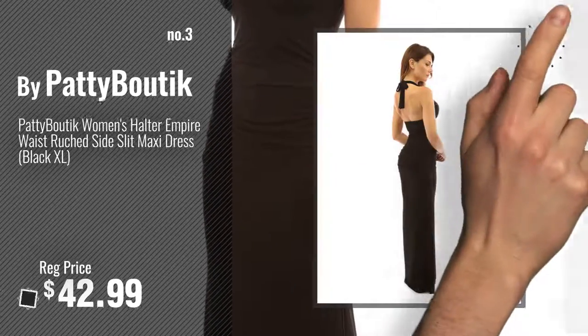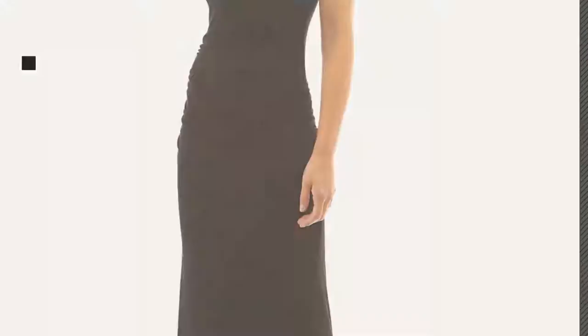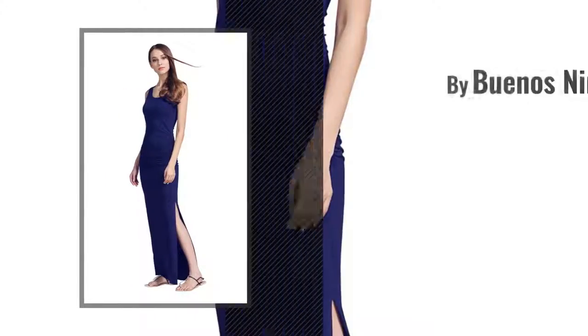For more info about this great maxi dress side slit, just click this circle. Number 4, by Buenos Ninos.